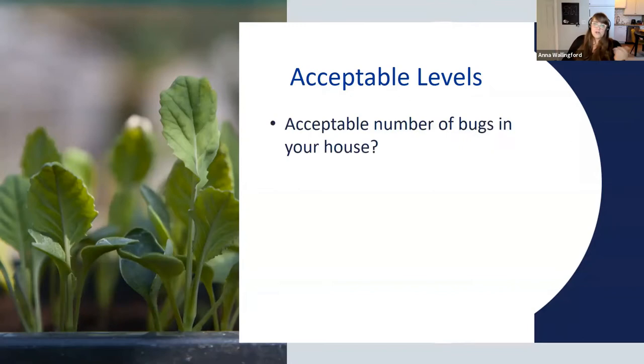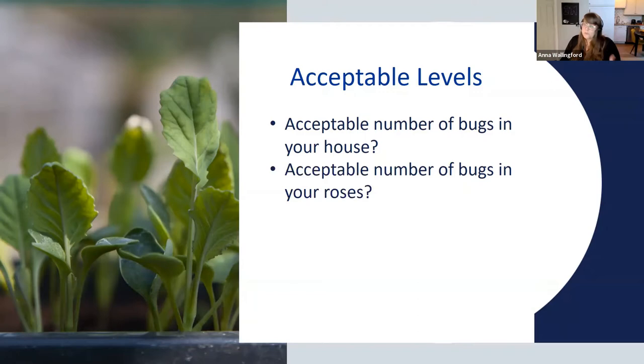The acceptable number of bugs in your house is usually much lower than on roses or tomatoes. With tomatoes, for instance, you can have bugs on the leaves eating them and as long as it doesn't bother the fruit, you let those bugs go — not a big deal.